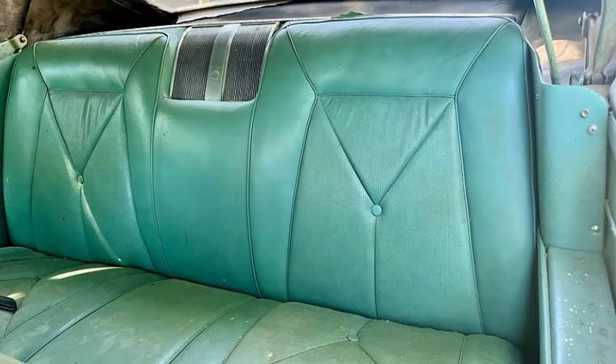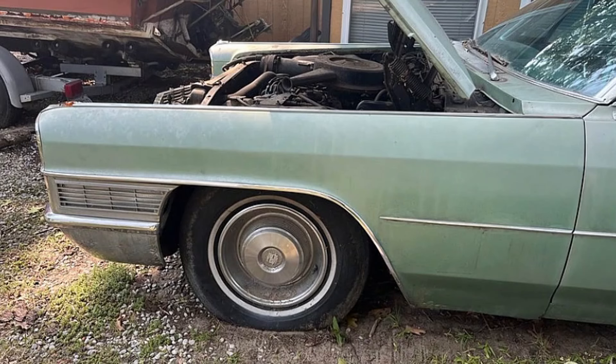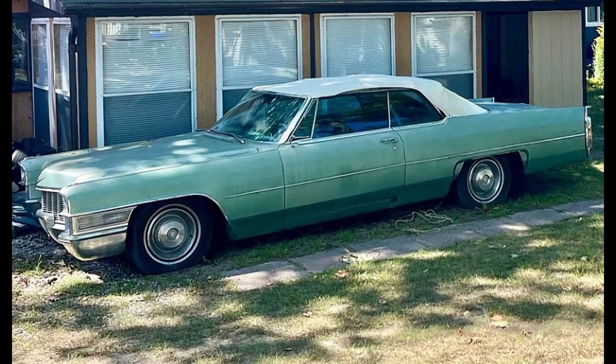This Cadillac comes with a clean ownership history. As a convertible, it invites you to experience open-air cruising, perfect for sunny days and leisurely drives. While the seller is offering the car as-is, its classic appeal and low mileage make it an excellent candidate for both collectors and enthusiasts looking for a project or a showpiece. Don't miss this opportunity to own a piece of automotive history with the 1965 Cadillac DeVille, whose timeless design makes it a captivating choice.